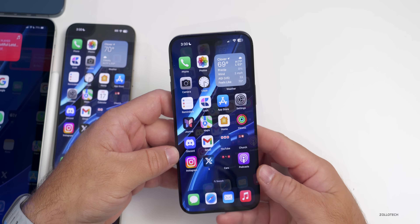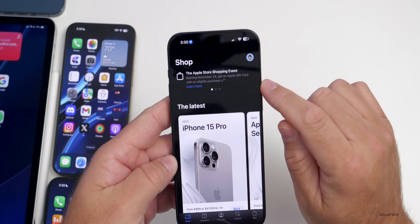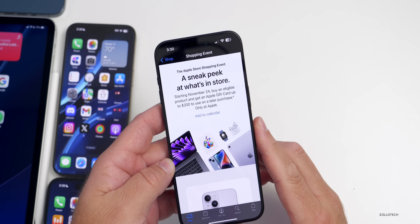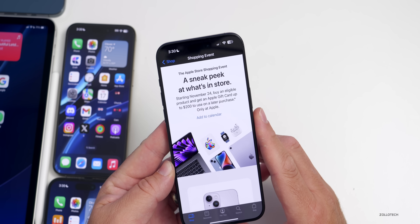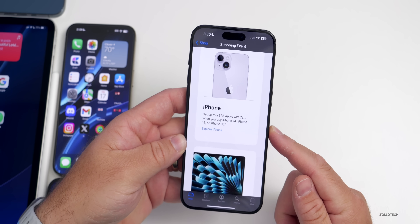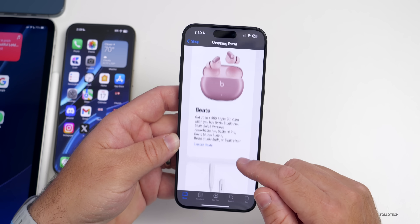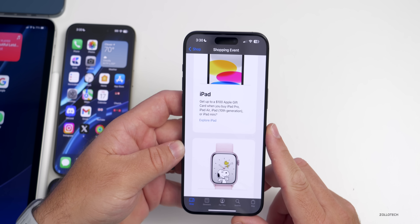As we head into the holiday shopping season, Apple has a shopping event starting November 24th. You can get an Apple gift card with an eligible purchase: $75 with an iPhone, $200 with a Mac, $100 with an iPad, $50 with an Apple Watch, and amounts for AirPods, HomePod, Beats, and Apple Pencil as well.